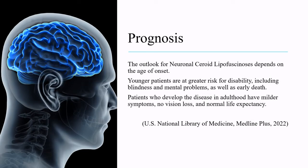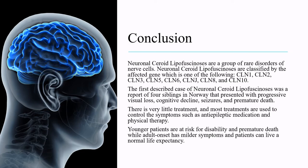The outlook for neuronal ceroid lipofuscinosis depends on the age of onset. Younger patients are at greater risk for disability, including blindness and mental problems, as well as early death. Patients who develop the disease in adulthood have milder symptoms, no vision loss, and normal life expectancy.